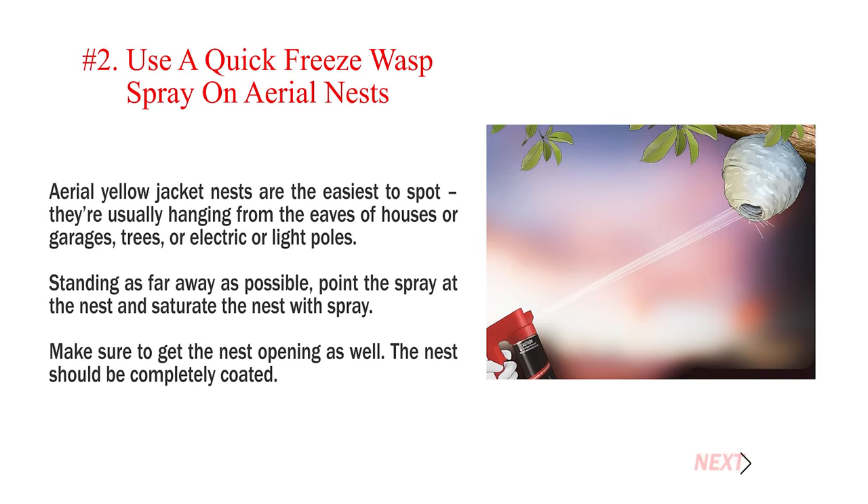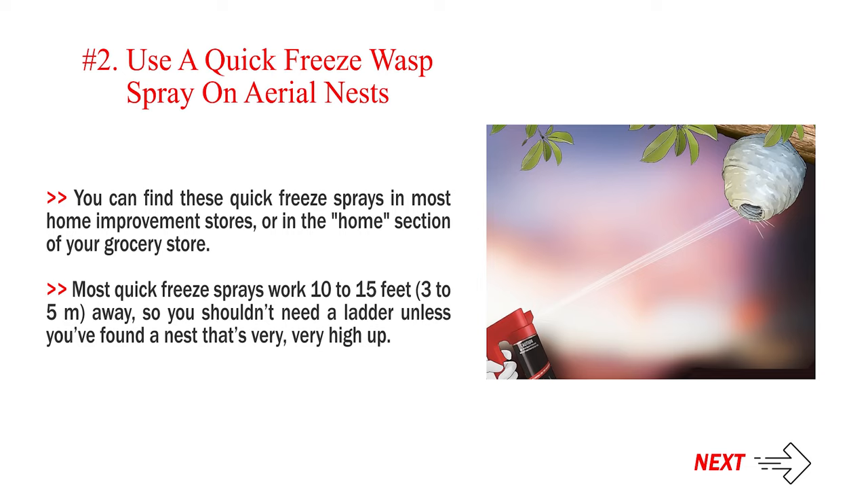Number 2 — Use a quick freeze wasp spray on aerial nests. Aerial yellow jacket nests are the easiest to spot — they're usually hanging from the eaves of houses or garages, trees, or electric or light poles. Standing as far away as possible, point the spray at the nest and saturate it, making sure to get the nest opening as well. You can find these quick freeze sprays in most home improvement stores or in the home section of your grocery store. Most quick freeze sprays work from 10 to 15 feet (3 to 5 metres) away, so you shouldn't need a ladder unless the nest is very high up.